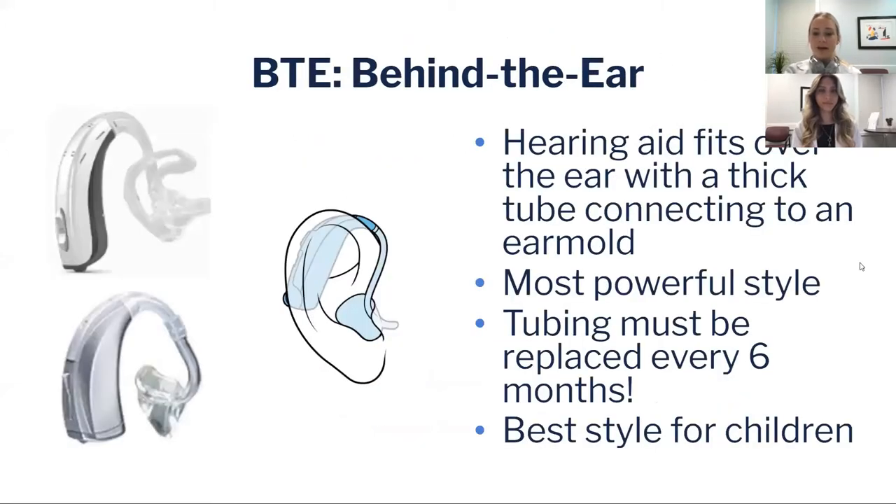A behind-the-ear hearing aid is what people traditionally think of when they think of a hearing aid — a large component on top of the ear with a thick tube coming down that sends sound through an ear mold into the ear canal.